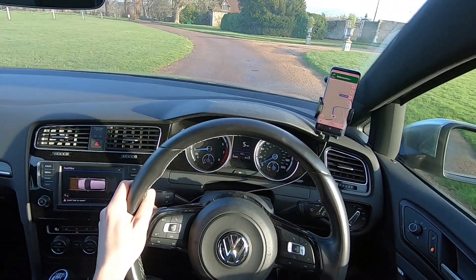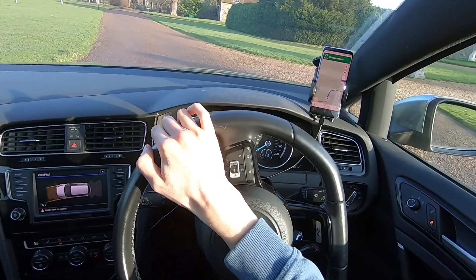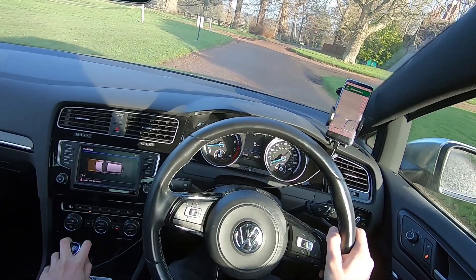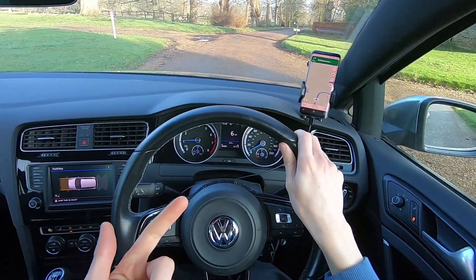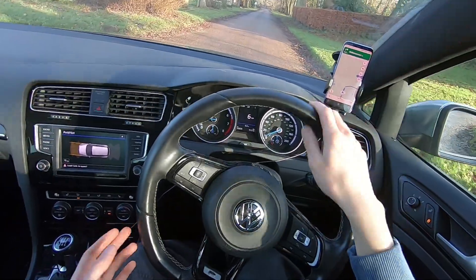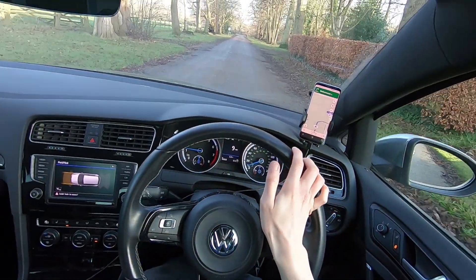I wanted a definitive answer, so I asked: does the performance pack contain an extended spoiler, is there any difference? They came back quite clearly and said no, there is no difference in the spoiler size at all. So in short, the performance pack is now just 19-inch wheels, delimited speed, drift mode, and something about progressive steering.